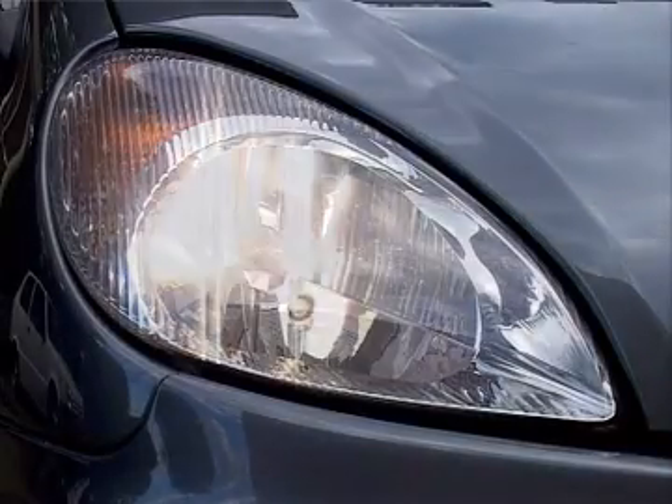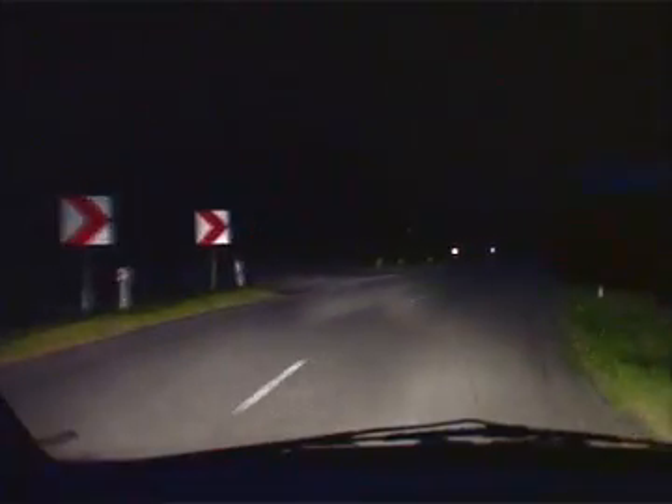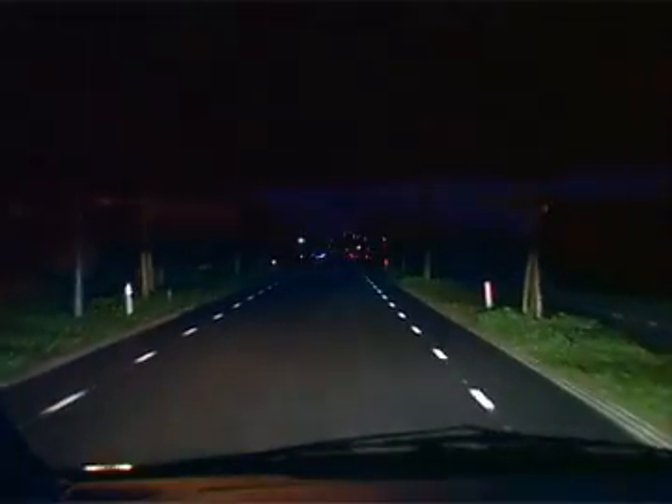Quartz is also incredibly transparent, which means that Philips quartz glass headlamps illuminate better than headlamps made with plain glass.